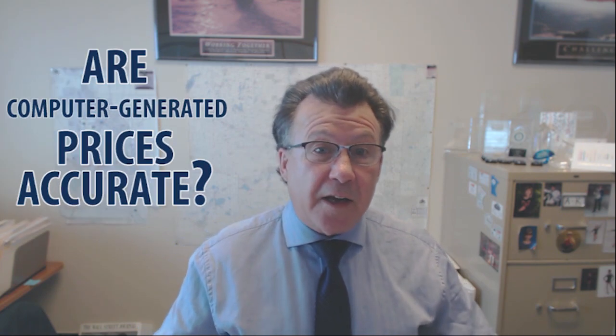Chris Houck, Coldwell Banker Burnett Real Estate. Welcome back to our video blog. We've been getting a lot of questions from people about the computer-generated pricing for their property. And the question is, first of all, is it accurate?